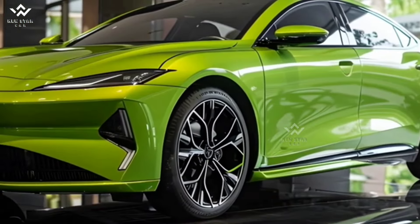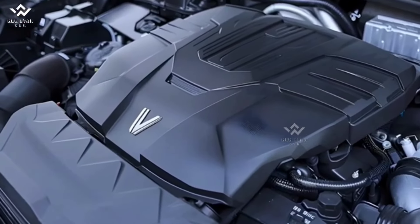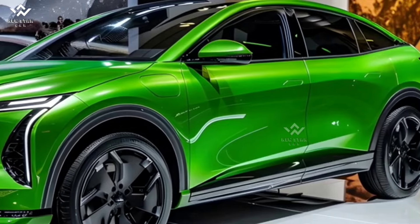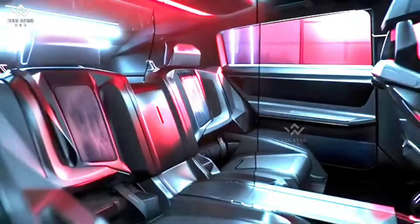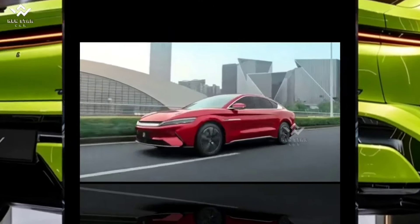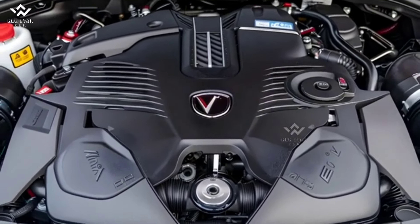Design and Interior: The Atto 3 boasts a sporty appearance with aerodynamic lines and an eye-catching front grille. Inside, it offers a spacious cabin filled with high-quality materials, prioritizing comfort. The 12.8-inch touchscreen provides an intuitive interface for managing the multimedia system and vehicle settings.